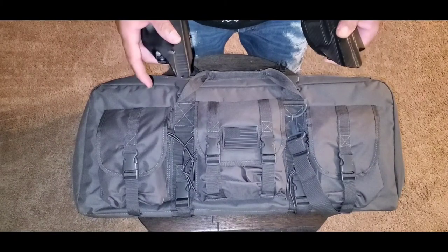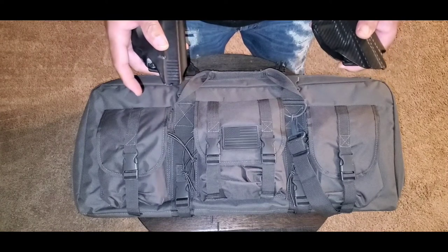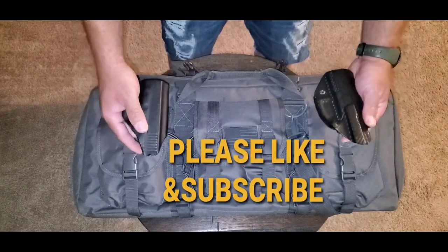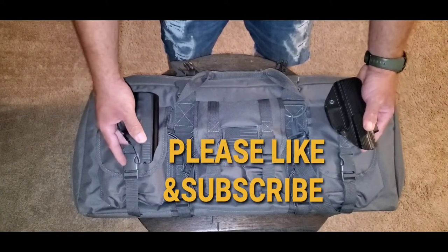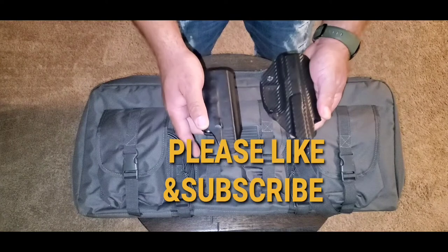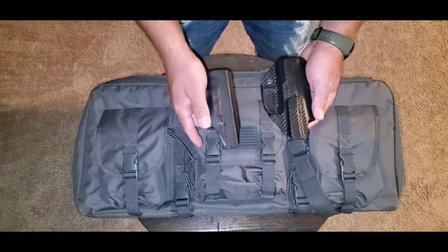I've been on YouTube long enough to know that if I don't mention this, someone in the comments will say you should have put holsters on those guns before you loaded them in the case — and you know what, you're absolutely right. Always better to be safe than sorry. Before you load your firearms into these pockets, I highly recommend that you holster those weapons first. You should never carry a firearm with an exposed trigger, especially if you're going to carry it loaded with one in the chamber. Last thing you want is to shoot yourself or someone else by accident — that's called negligence.